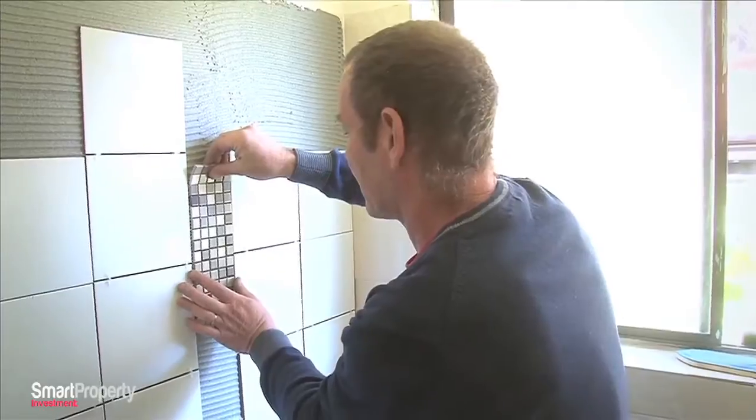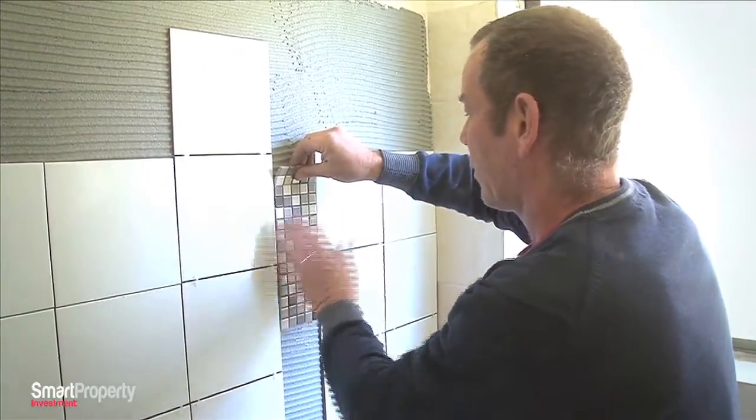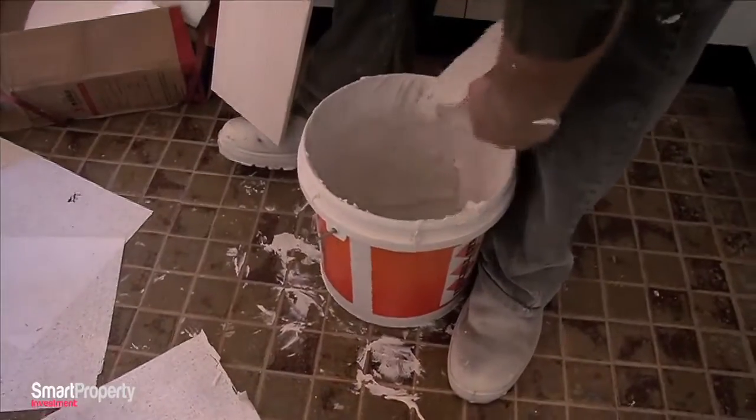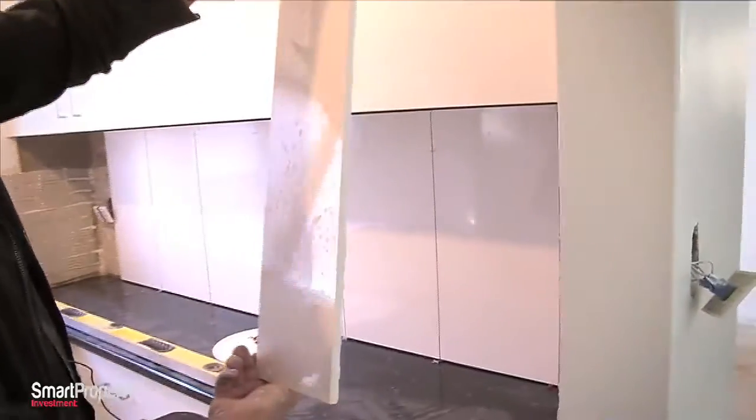When you've got a little border or inset like this, you go up the wall and always check that it's still going to fit all the way up. While the professional tilers are finishing off the bathroom, Phil started to tile the kitchen. Rob from Budget Renovators stopped by to check on Phil and make sure he's doing the job right.